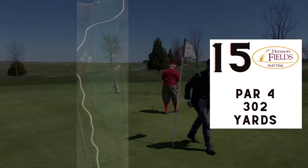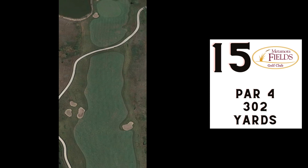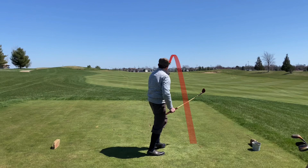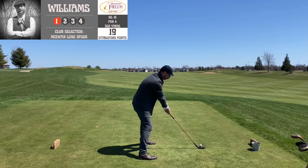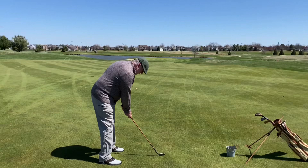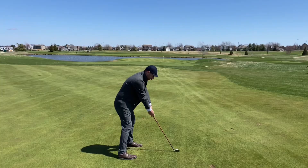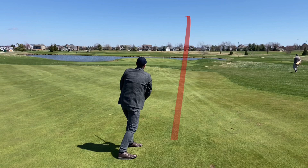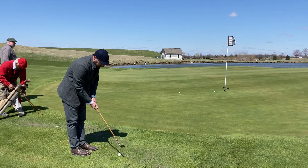Number fifteen — par four, 302 yards. This was a fun hole. Once you get off the tee it's pretty much all downhill to the hole toward the water. I was feeling really good about where I was with the McEwen play club in this round. Since then I've had some ups and downs with it — wish I could figure out what I was doing differently in this round that helped me hit it so well and consistently. Maybe it was the jacket; maybe I just need to be wearing a jacket all the time.